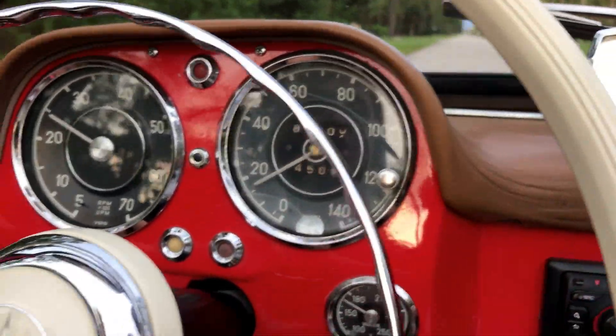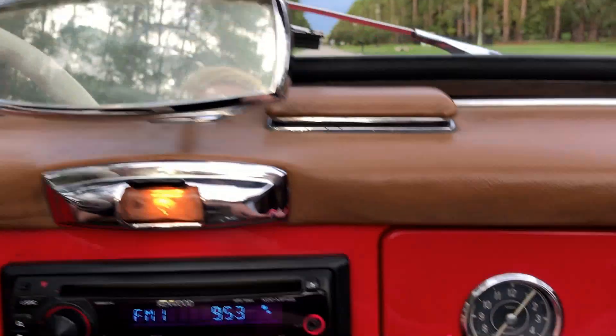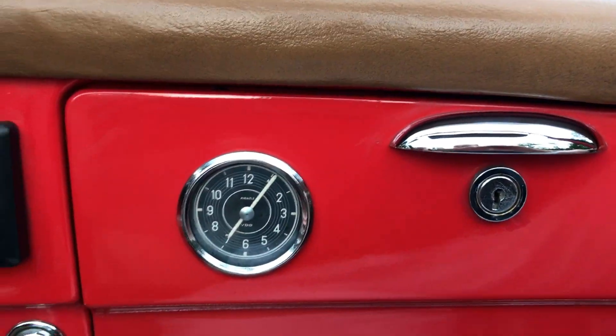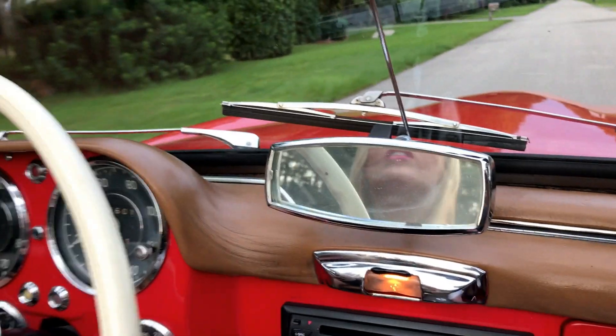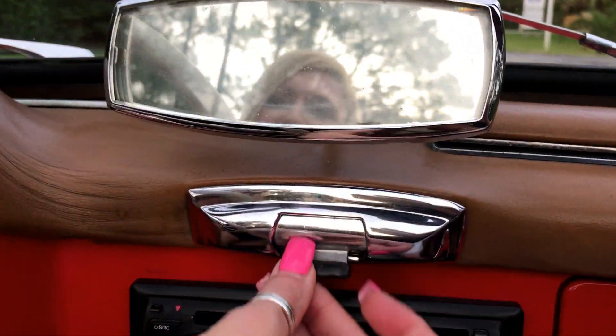Something I love in this car is the original wind-up clock. All you do is wind it up and it's your clock. There's your rear view mirror and your lights — it's like a little light.